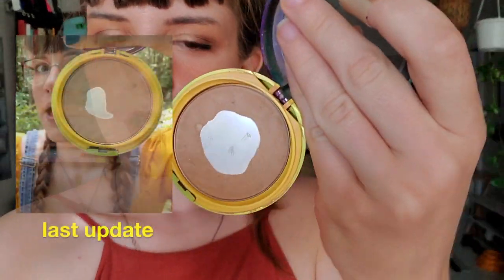Oh wait — I forgot to update you about my butter bronzer. Here it is — there you go.